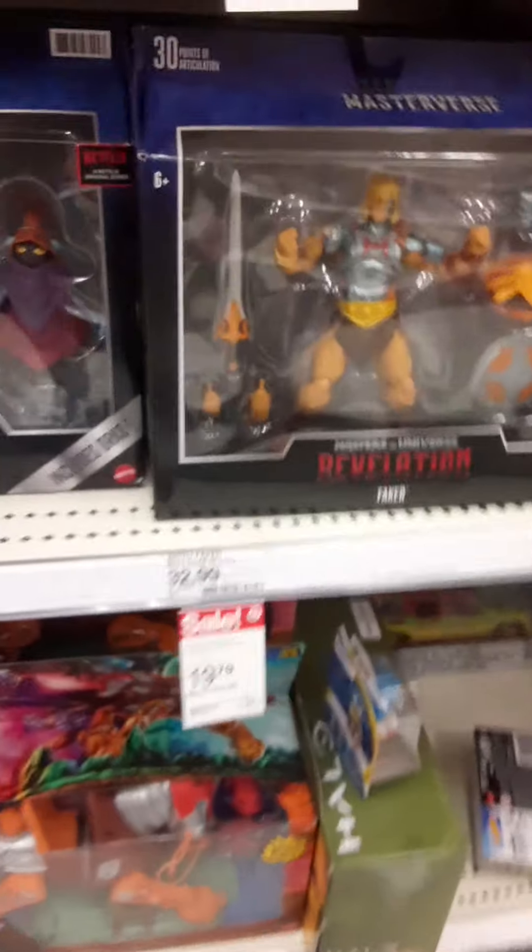Two packs at $20, or the bigger deluxe ones. Got some AEW, some WWE two-packs. Some Jake the Snake Roberts, but nothing really I'm looking for. Alright, well that's it — I'm out of here. Later guys.